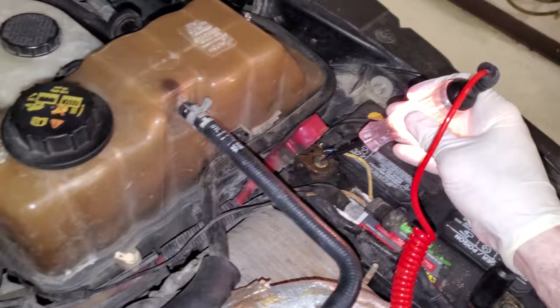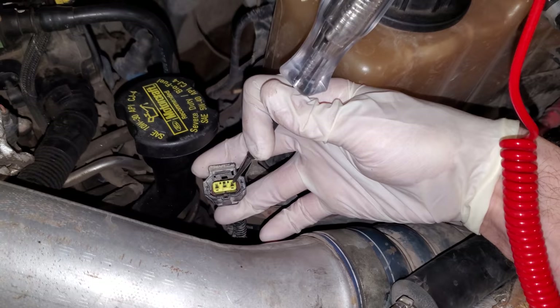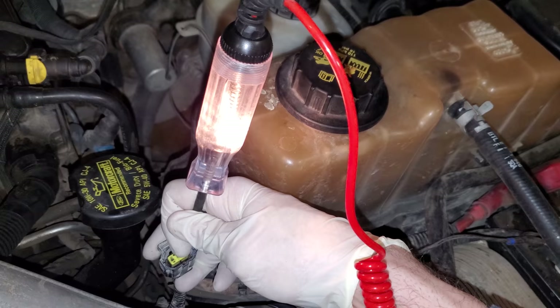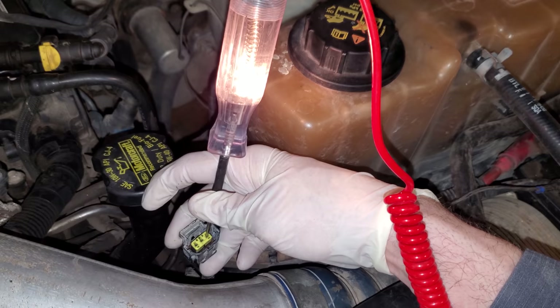Right now my test light's illuminating. We're going to go for the connector at the generator and this terminal right here. It's supposed to be hot at all times. If that does not light, you have a problem. You could have a problem on all three of these wires. The likelihood, probably one. Could have all three. So make sure you rule this out.